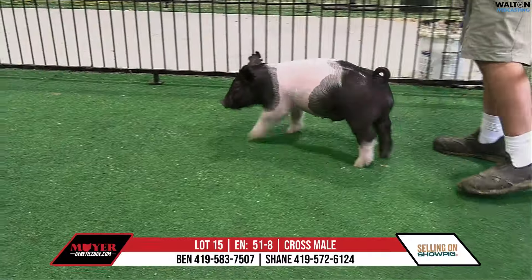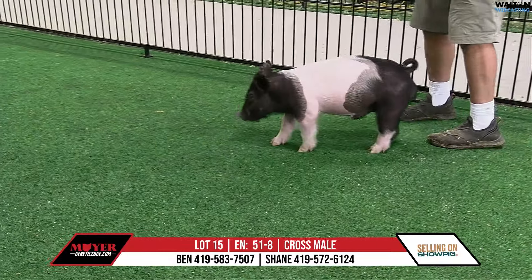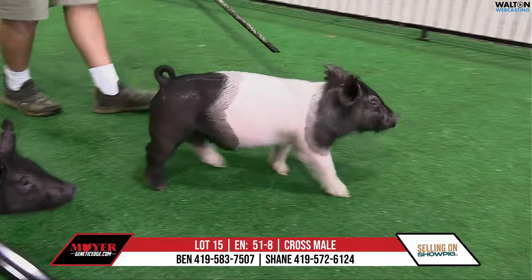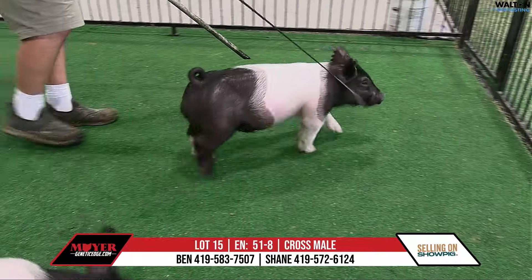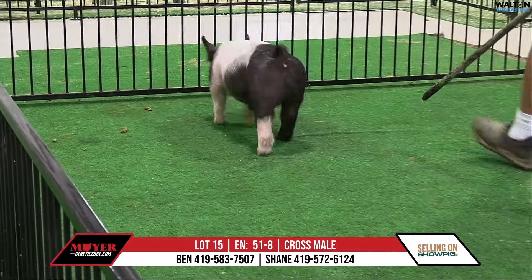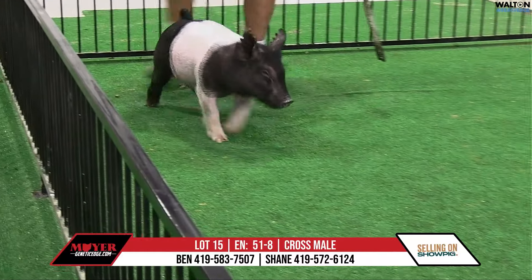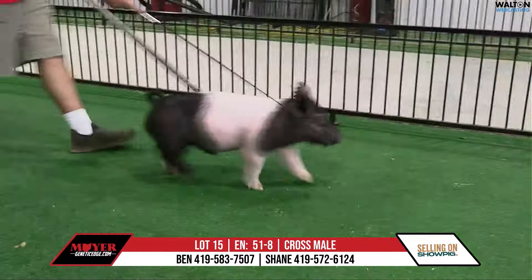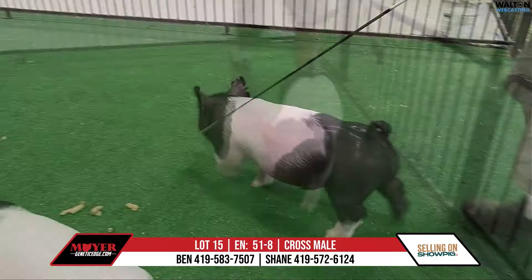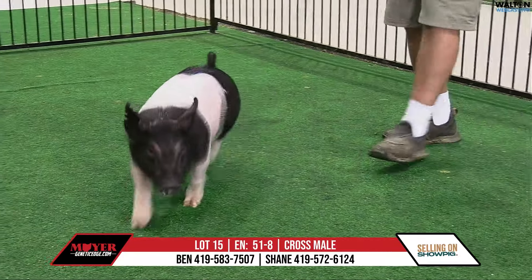We've got 51-8, lot 15 in the sale. We'll have a couple of these 51 hogs that have us excited. This is a Buckle-Up backdrop on the King 103-12. The mother of these would be Play Money's mom, which has had a nice run — siring champions and good show pigs this summer. There's some surfacing down in the south, winning real well in Oklahoma. This is 51-8 out of Play Money's mom, a boar.